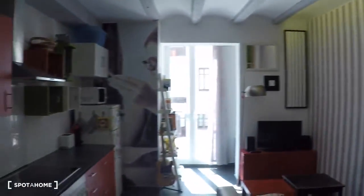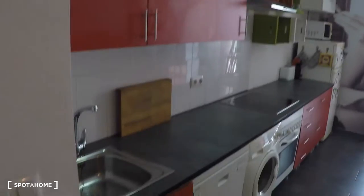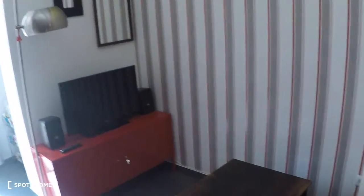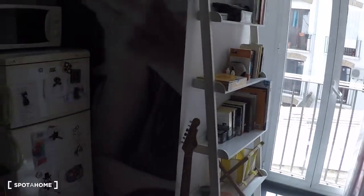So here we have the living and kitchen area. Here we have a glass table with five chairs, a lot of shelving over there, a couch for two people, two coffee tables, a flat TV. There you have some mirrors, a lamp, more shelving, and here is the kitchen.